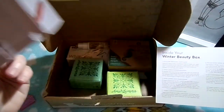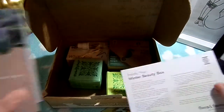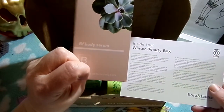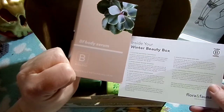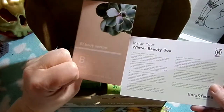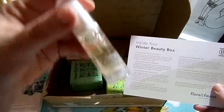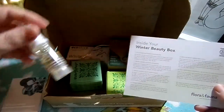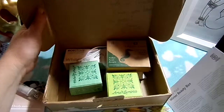The body serum fell out — so this is a Biology body serum mini. This is a hydration body serum, and this must be the one smaller item that's in here.